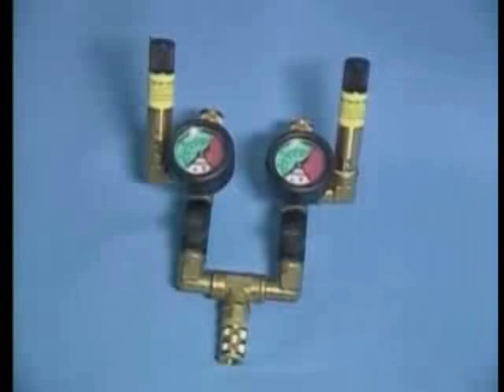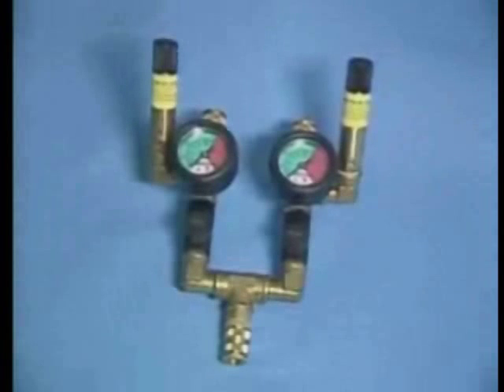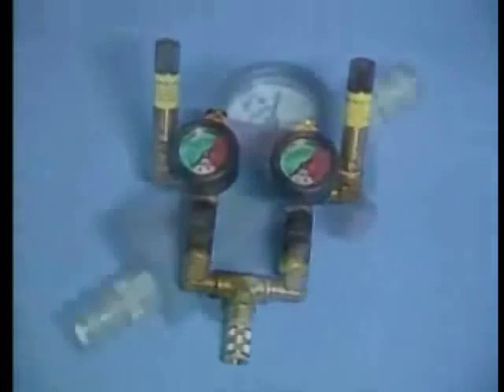The standard controller, available as single or dual units, has quarter turn inflation valves and screw type deflation valves. These units are ideal for industrial or non-emergency use.